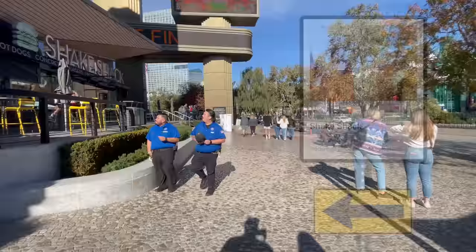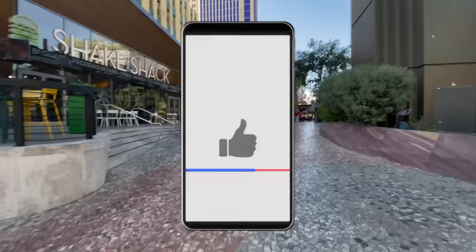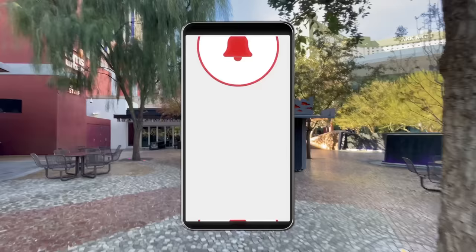Passing Shake Shack, we're back to the park, and that pretty much covers the entire property of New York, NY Hotel and Casino. Hopefully you enjoyed this walkthrough. If you did, don't forget to give it a thumbs up, and subscribe to the channel so you don't miss these or any other videos we put out. Thanks for watching — we'll see you in the next one, because there's always more for us to show you on Show Me Vegas.